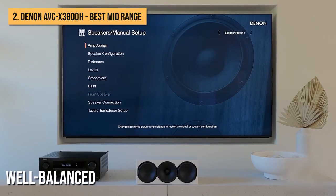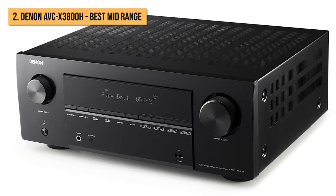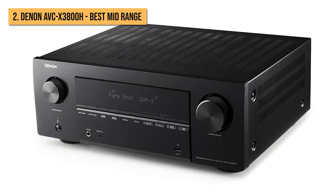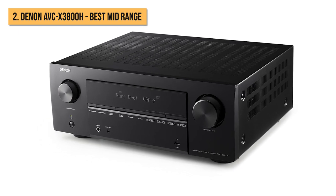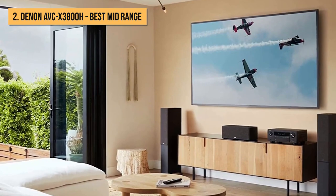It also supports Audyssey's more advanced multi-EQ XT32 room calibration software, and Dirac Live as a new optional extra. Sonically, it's well-balanced, quick, and precise, with a more spacious sound field than its predecessor. With a laid-back approach, it handles a variety of content well and pairs with a broad range of speakers, producing a fluid, rhythmically coherent performance full of character.